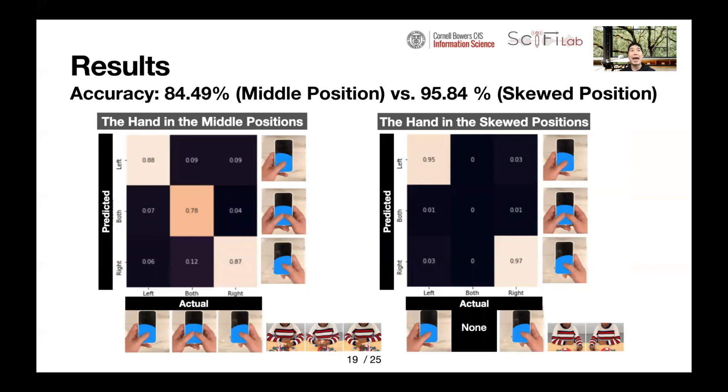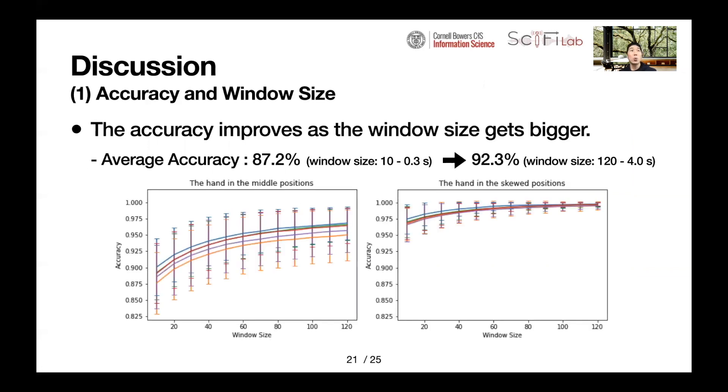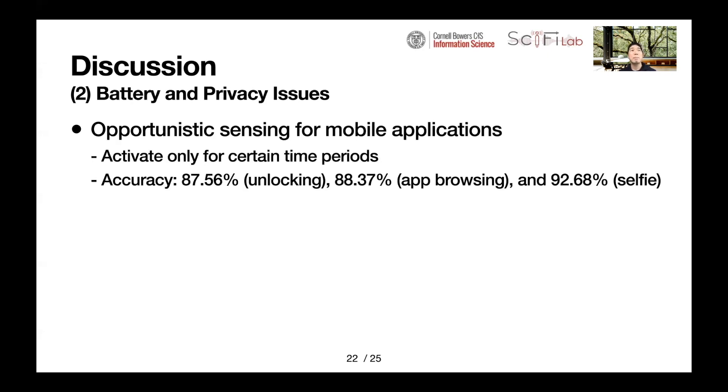To be more specific, HandyTrack has better performance when the phone is in a stood position rather than in the middle position, since the camera angle in a stood pose creates bigger differences in body images. We also found that accuracy improved as the window size increased: the average accuracy with window size 10 was 87.2%, which increased to 92.3% when the window size was 120. This means HandyTrack can achieve high performance when applications are less sensitive to detecting holding hand updates.